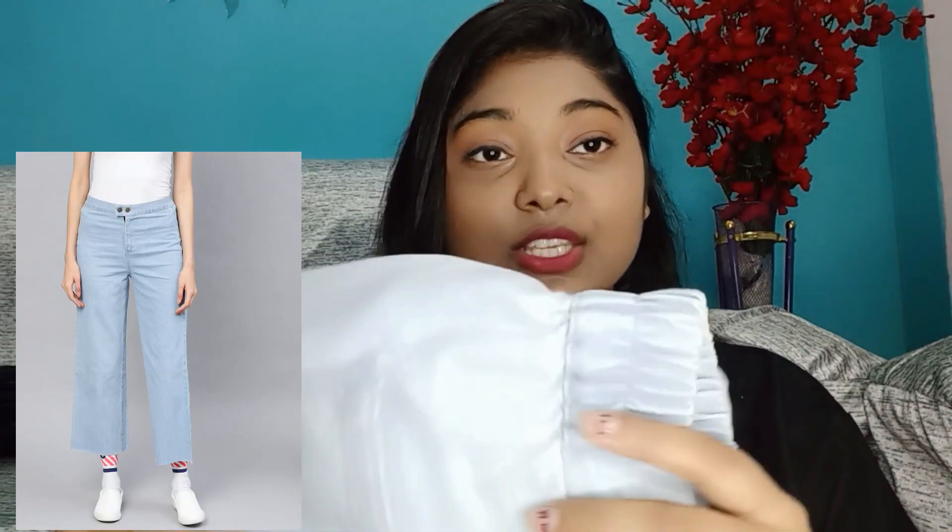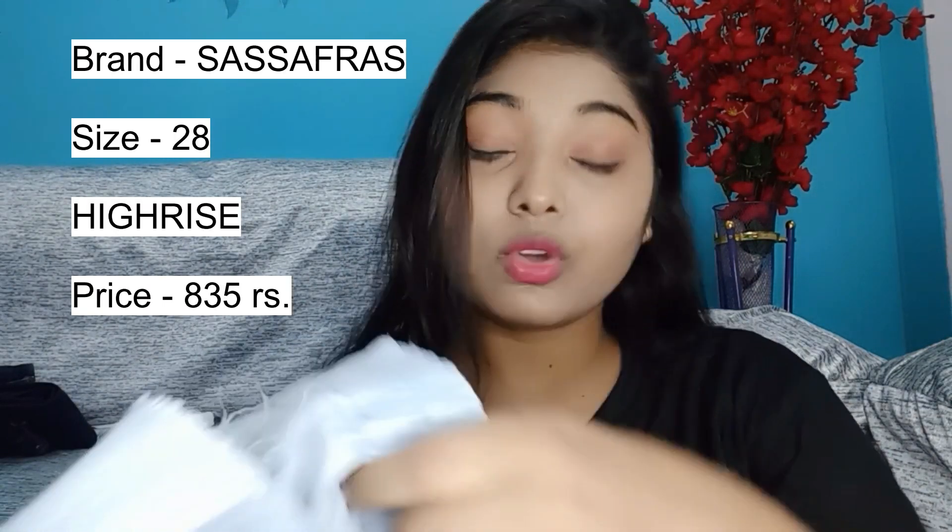My second jeans is this one — it's a little sky blue type of color, very pretty, and full high waist. It's a layered kind of jeans, and it goes very well with any t-shirt or crop top. It's a Sassafras brand, size small, and I asked for size 28. It's very soft and a really nice jeans.